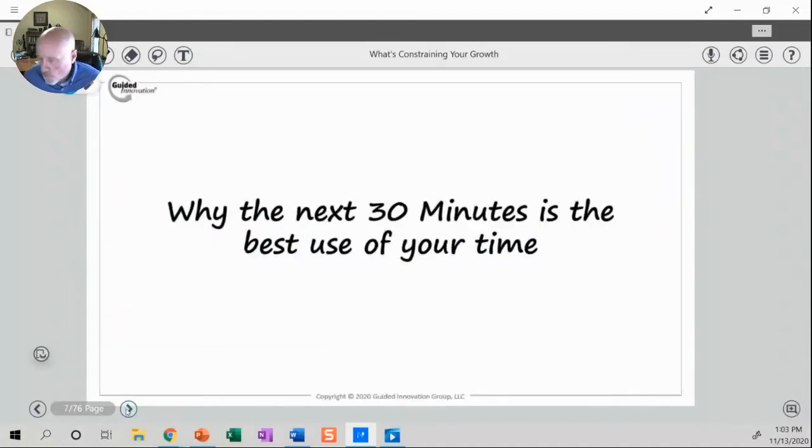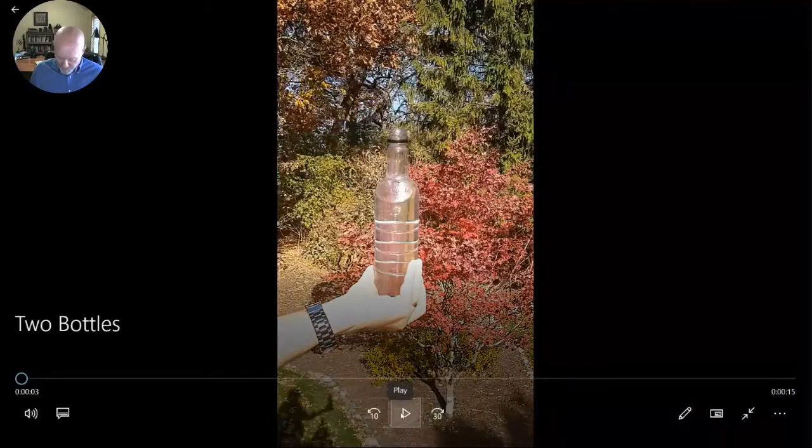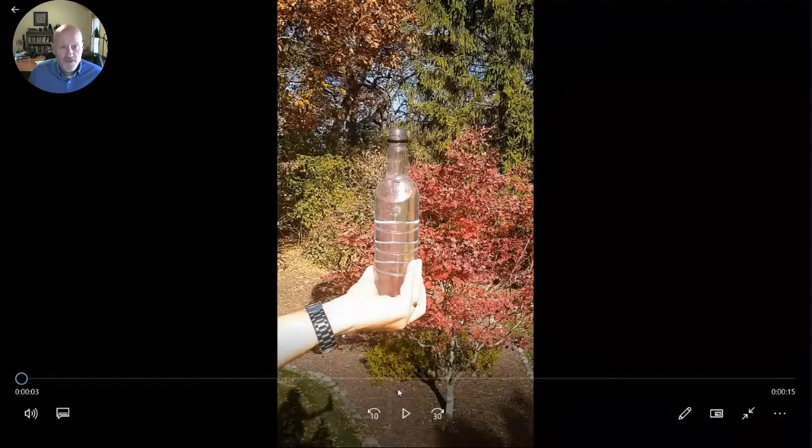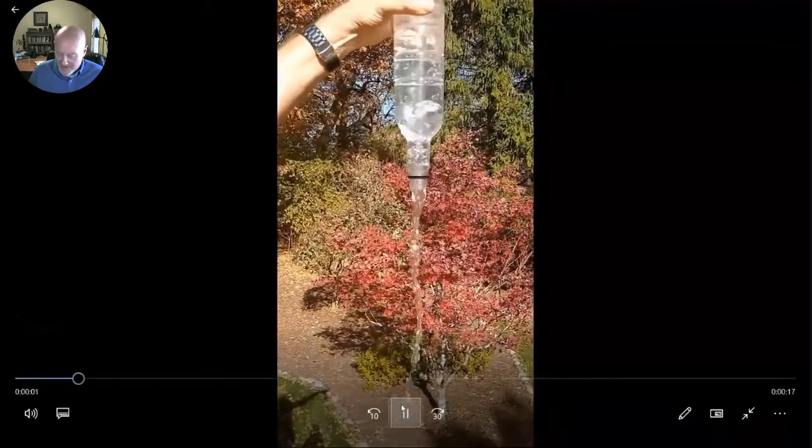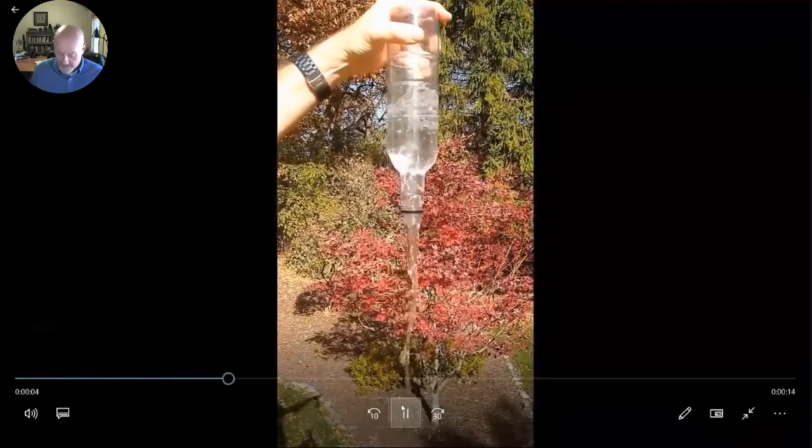You might be wondering why the next 30 to 45 minutes is going to be a good use of your time today. I think the best way to explain that is going to be a little bit like Professor Proton would — with a little demonstration. You should be able to see on screen a bottle full of water. This is really a classic constrained situation where the bottleneck is what limits how quickly the water is able to flow out of the bottle.